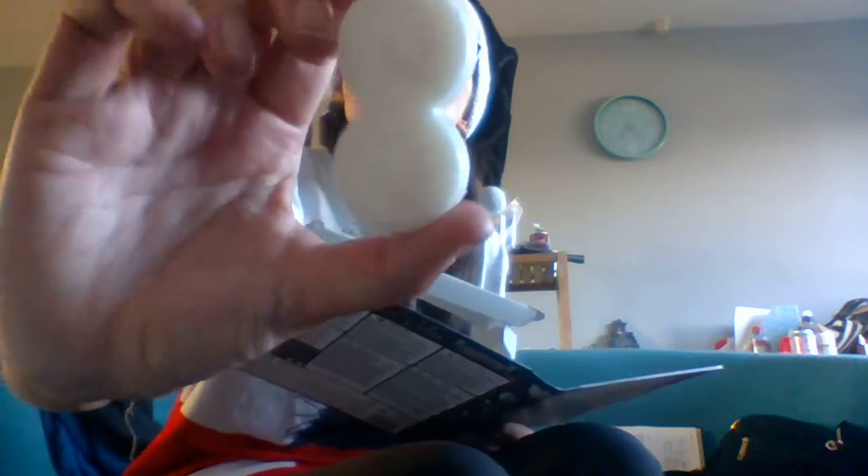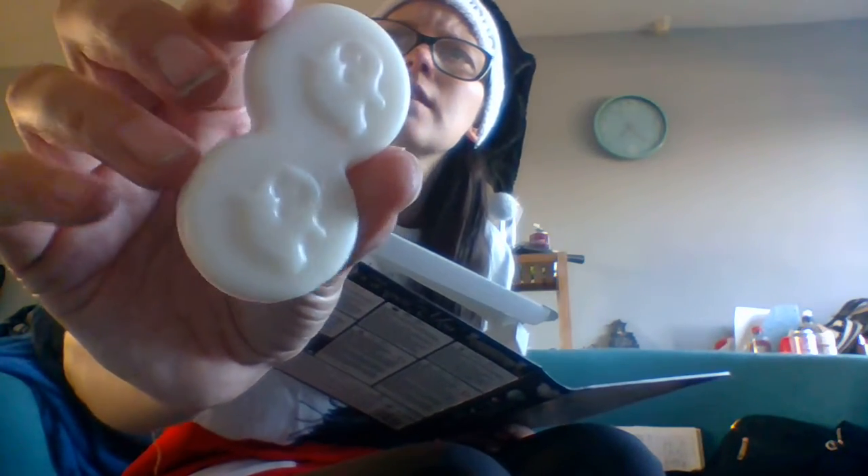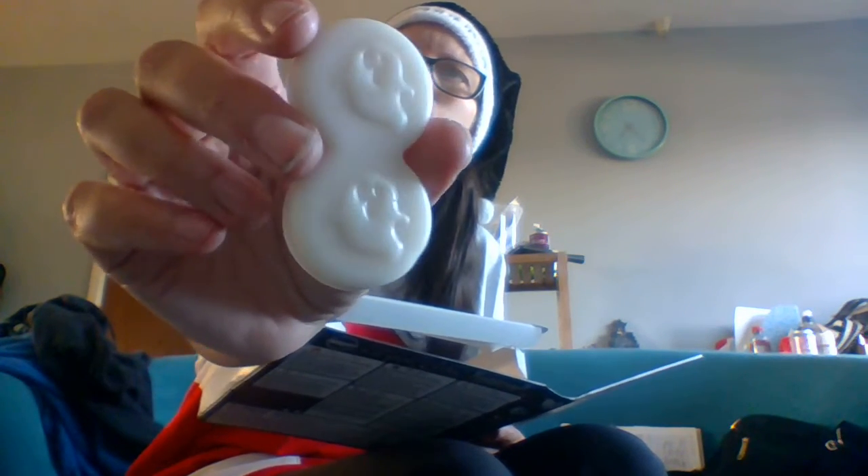Next we have this one called Boo. There are some ghosties on it. And this is marshmallow flavoured. Oh, you can smell the burntness — it's a very toasty marshmallow.